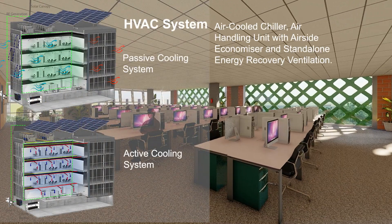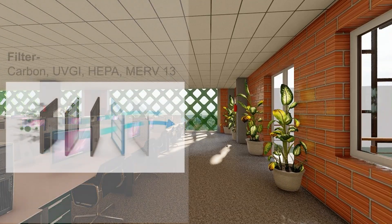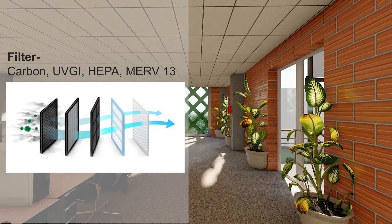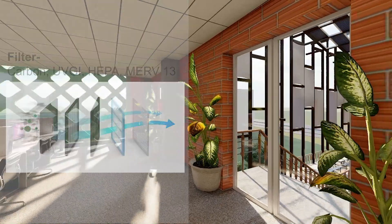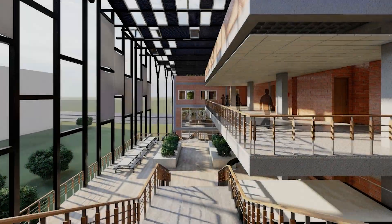The building uses a hybrid HVAC system that allows active and passive cooling. The system consists of an air-cooled chiller, air handling unit, and stand-alone energy recovery ventilation. Air filters, pollutant monitors, barrier-free environment, lake vistas and visually connected interactive spaces enhance the mental and physical well-being of the users.